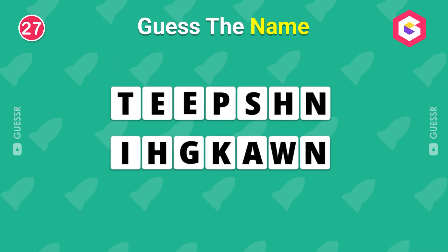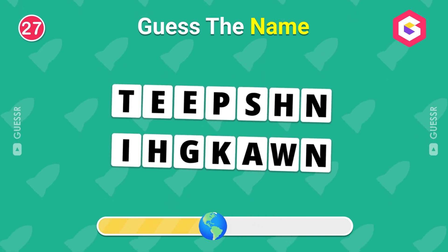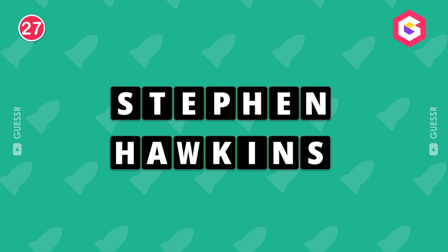Guess the scrambled name! Stephen Hawking!